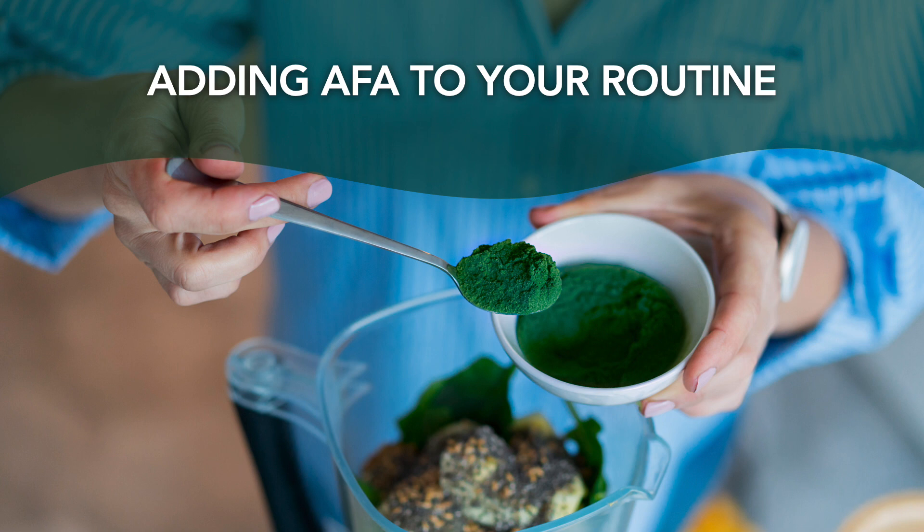Whether you prefer the convenience of adding a single supplement to your daily routine, or if you're looking for AFA in capsule or tablet form, or if you'd prefer to get a little creative and mix an AFA powder into your favorite drink or smoothie recipes — no matter which route you choose, keep in mind that quality and safety are the utmost priority. Not all supplements, AFA or otherwise, are created equal, so take the time to do your research.